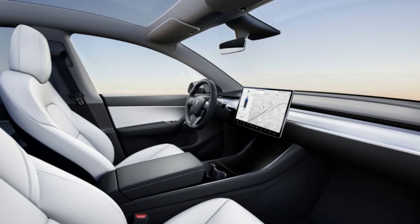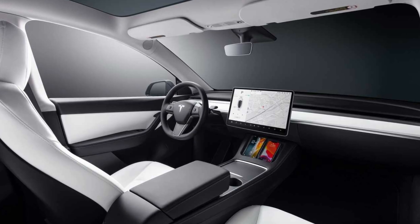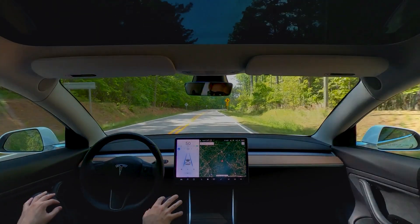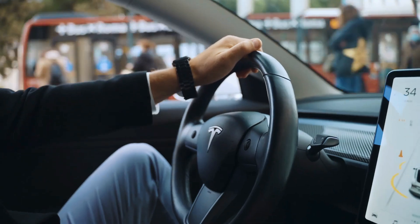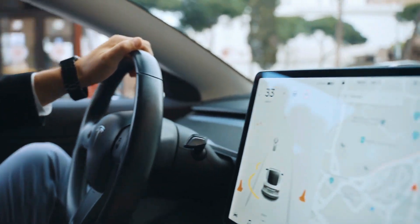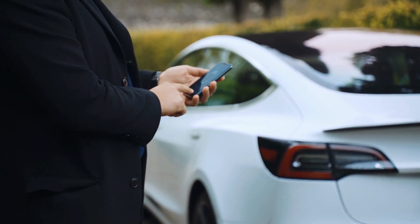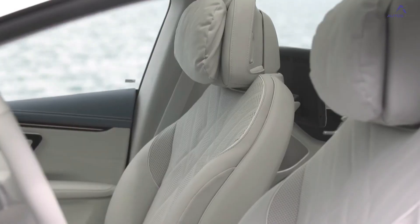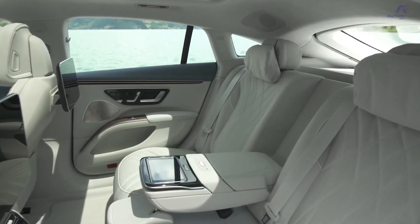Both trim levels feature front seats adjustable electronically in 12 different ways, as well as front and back seat heaters. Tesla's standard Autopilot suite includes automatic emergency braking, blind spot monitoring, and collision warning, with automated parking and lane switching also available. In general, the two vehicles' cabins are completely different from one another.